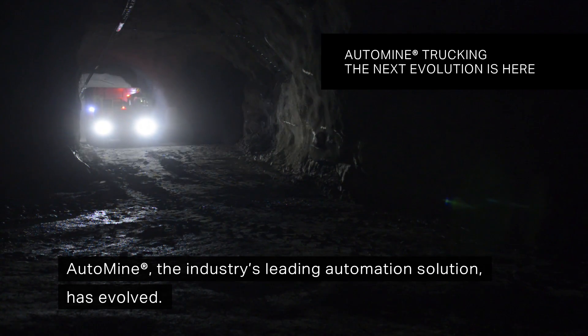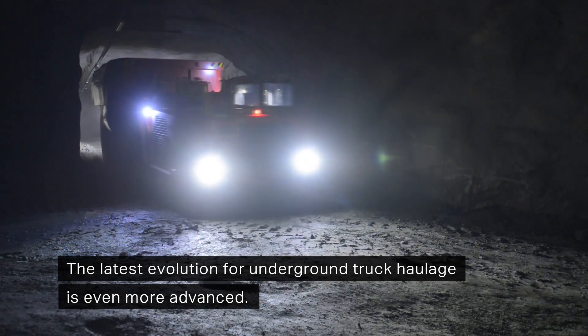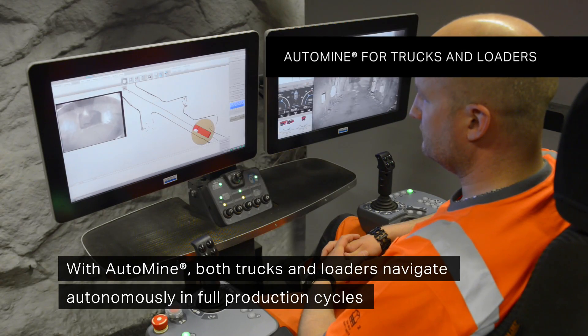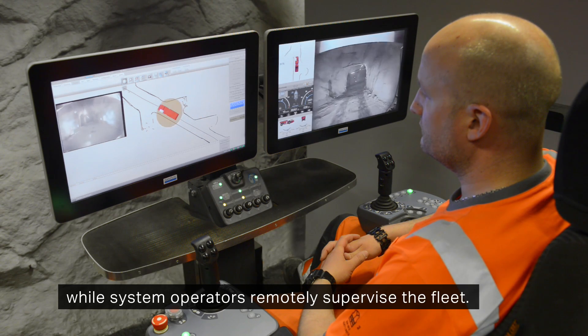AutoMine, the industry's leading automation solution, has evolved. The latest evolution for underground truck haulage is even more advanced. With AutoMine, both trucks and loaders navigate autonomously in full production cycles while system operators remotely supervise the fleet.